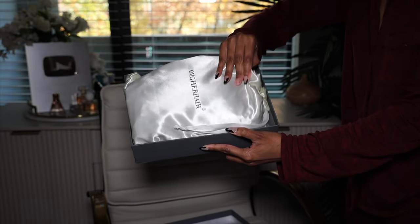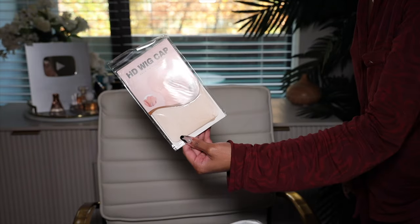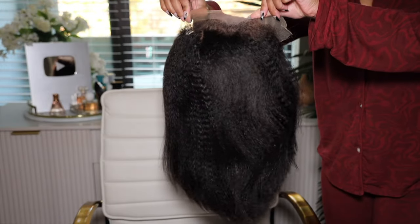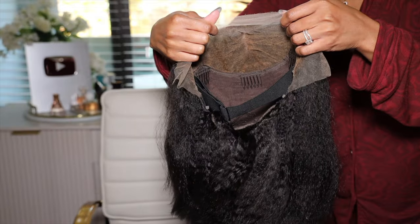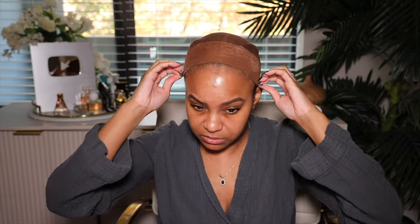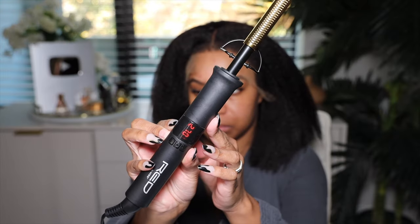Your wig is going to come in the OMG Hair box, and inside that box you receive gifts — a comb, wax stick, wig cap, all that type of stuff — plus this gorgeous wig. This wig is the Glueless Kinky Straight Blowout HD Bob Wig, with natural edges, in style number BOB17. It has beautiful texture right out of the pack. I received this wig in 12 inches and chose cap size small because I've got a teeny tiny head.